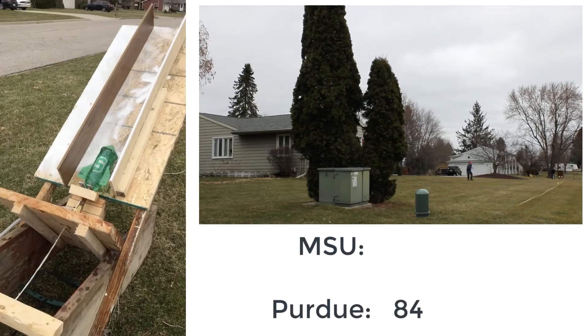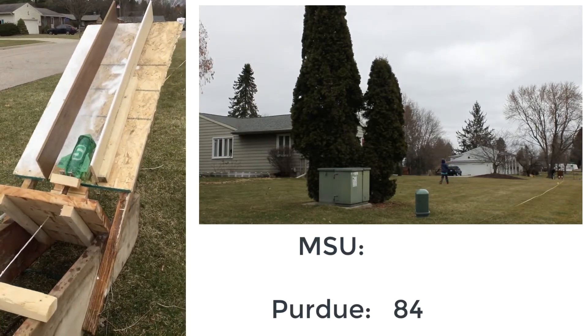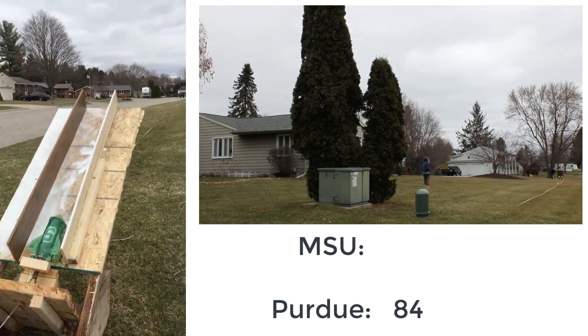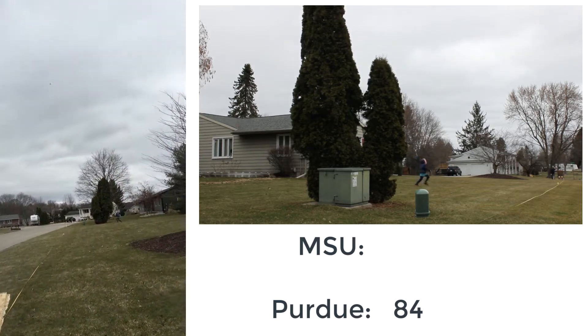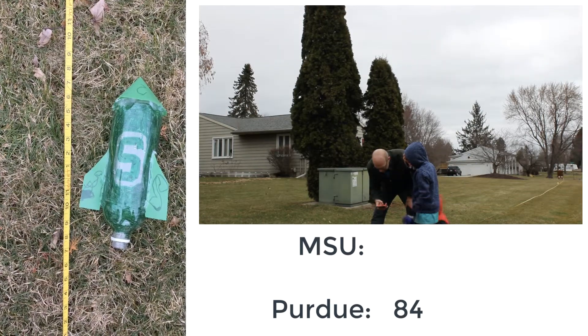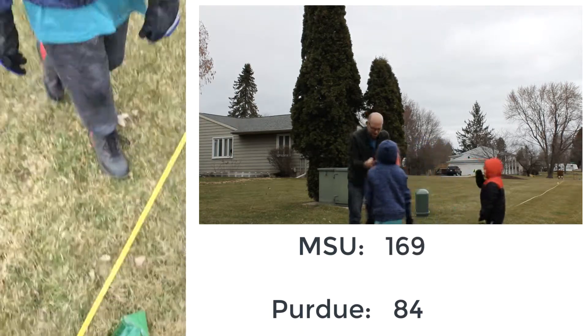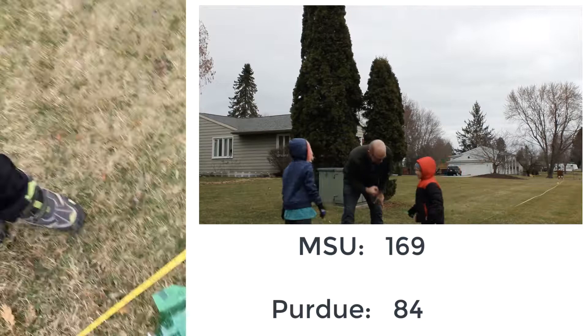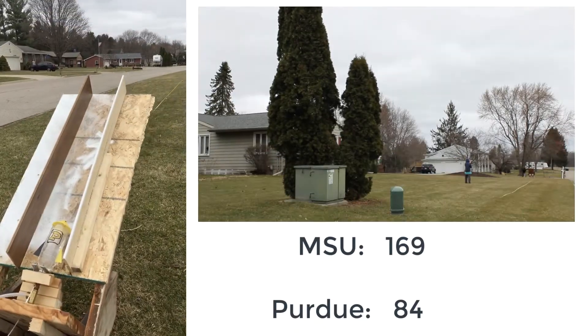Now it's MSU's turn. Purdue put in a fantastic 80-plus foot launch in the first half. In three — oh my, oh my! The Spartans come in at 169 feet! 169! Oh my word!